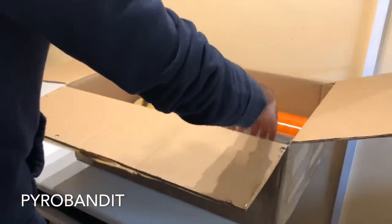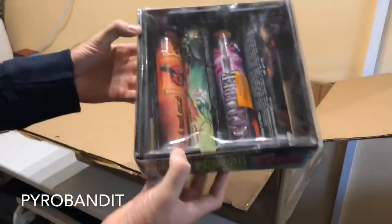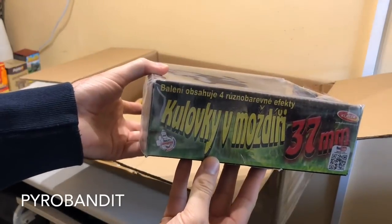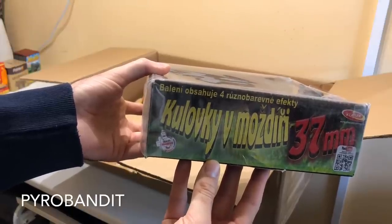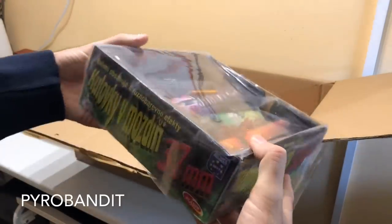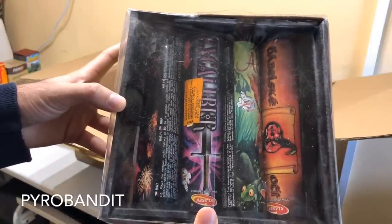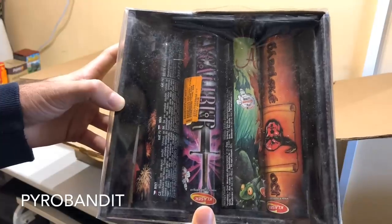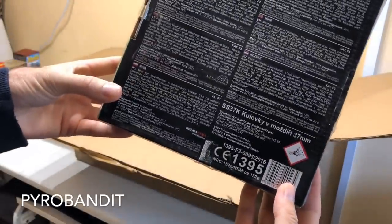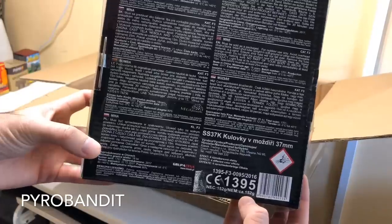Moving on to these — this is a single shot selection, Kulovki v Mozdin. And this is a 37 millimeter single shot selection from Classic, with 4 different effects. And these were really impressive — really nice large breaks, high quality. I wanted to try this. 37 millimeter, 152 grams total.